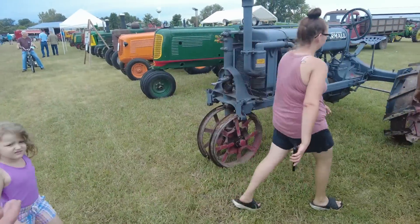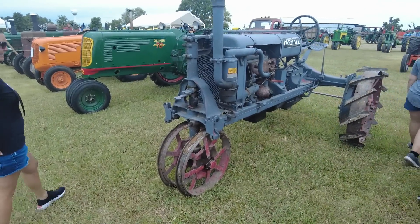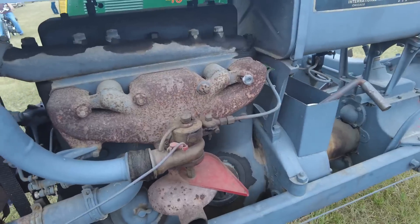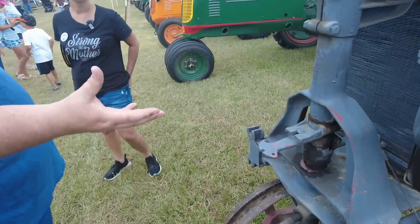There's the tractor that turns 100 years old this year — a 1923 Farmall Regular. There's a smoking diner that just rolled in down here to the south — and it's because of tractors like this.